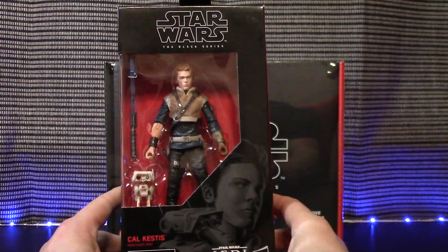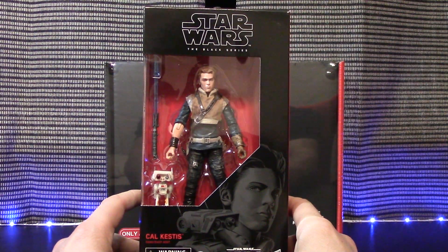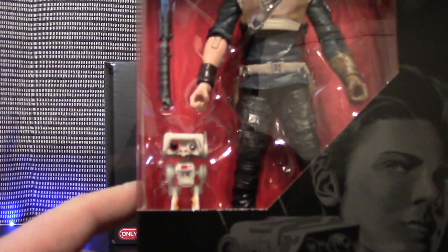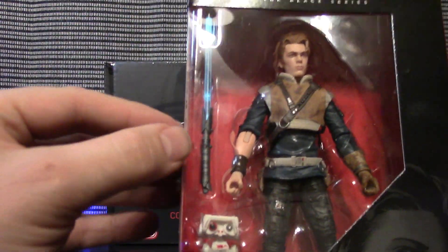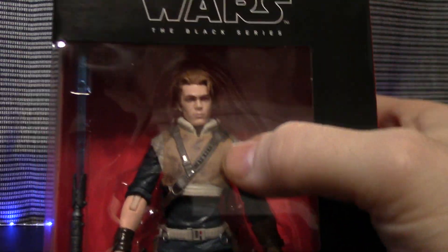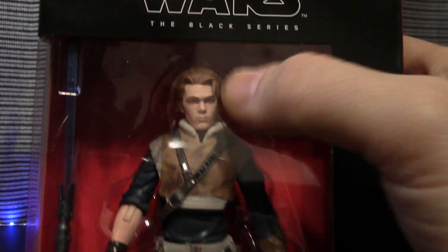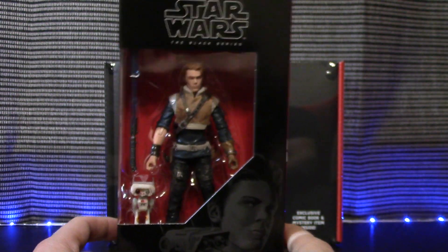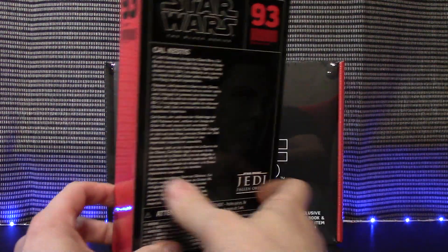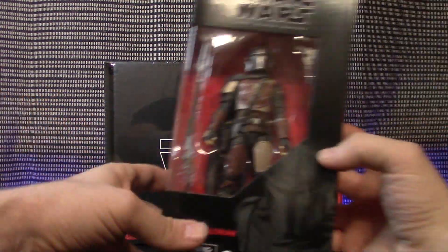Looking at number 93, we have Cal Kestis — this is from the Star Wars Jedi: Fallen Order video game coming out in November on PS4 and Xbox. It's got a little robot with him and a really nice lightsaber hilt with a bluish-looking blade. It has some really nice paint application, though his hair is not as red as I thought it should be from screenshots of the game, so I'm a little disappointed there. But as a whole it looks pretty nice.